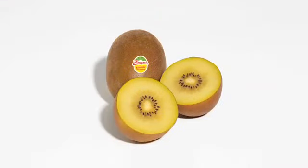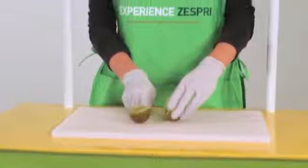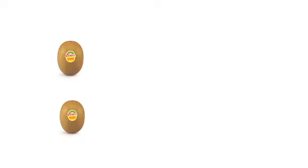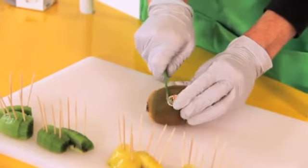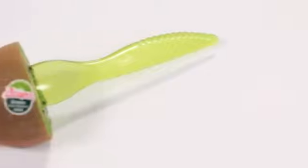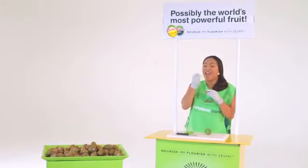Sun Gold kiwifruit should have a little more give and should be a little softer than the green variety — the softer the Sun Gold kiwifruit is, the sweeter it will taste. A kiwifruit served too early when it's hard, or too late when it is mushy, isn't going to be a big hit. So we're relying on you to make sure we're serving them just right. Just cut it in half and scoop it out with our spife — half spoon, half knife. It's like a spork, but better.